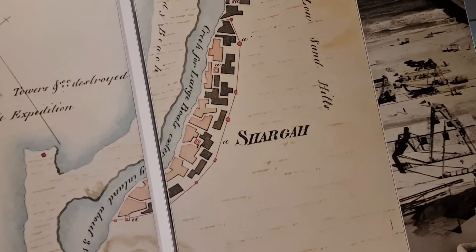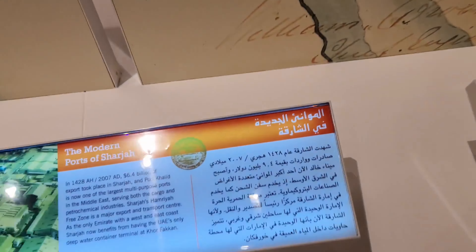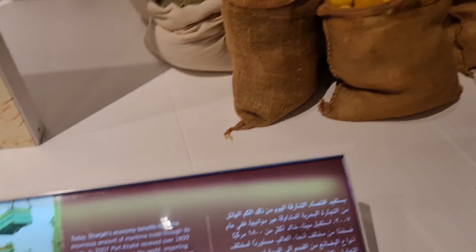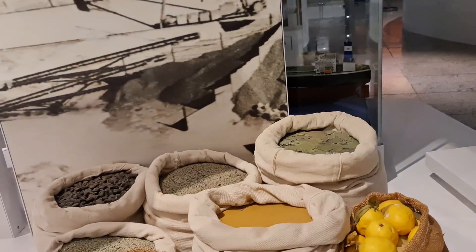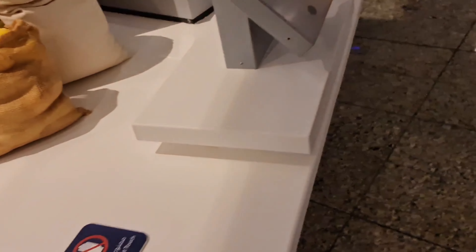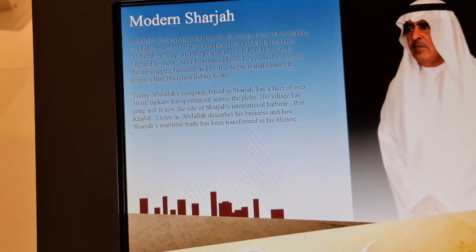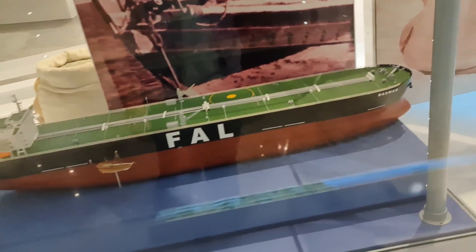This appears to be an old map of Sharjah. They have preserved lemons and leaves and stuff from the early period — I don't know where the details about this are. This section shows modern Sharjah — from wood to fiberglass.